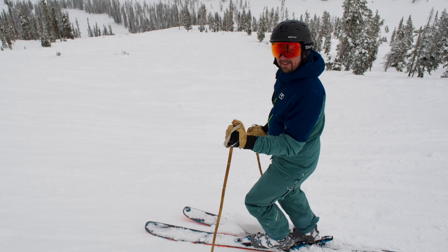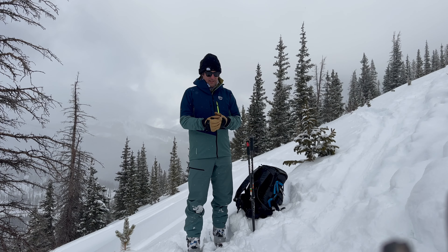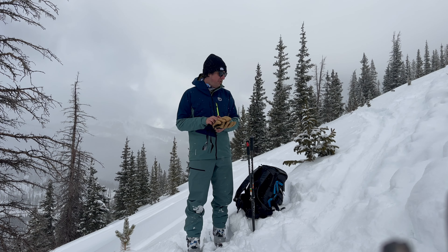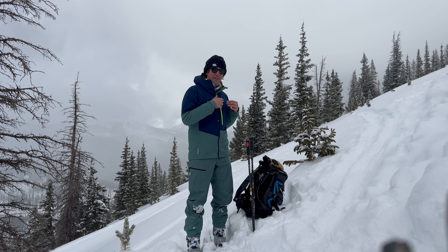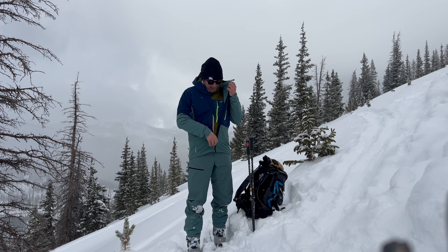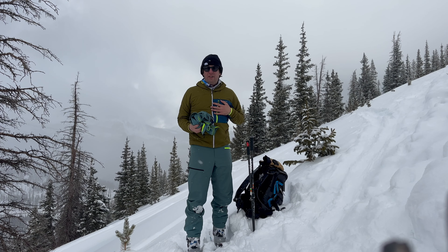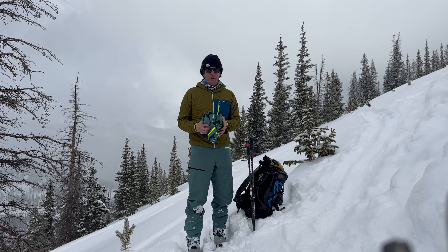One of my favorite features about this kit is just how lightweight and packable it is. If I'm out touring and the weather conditions change — whether it gets sunny and too hot, or I need another layer — no problem to put this in my backpack, have an insulated layer on, and then get this out when I need it.